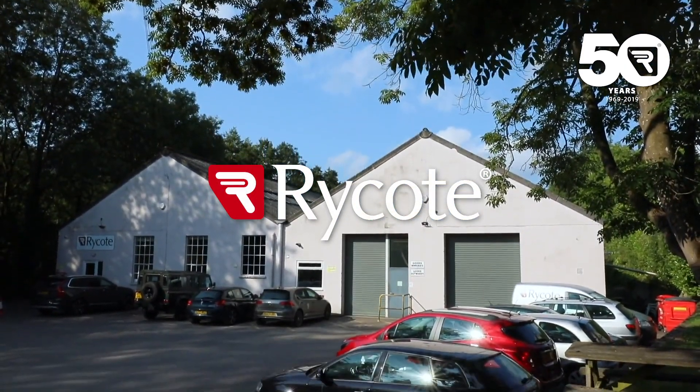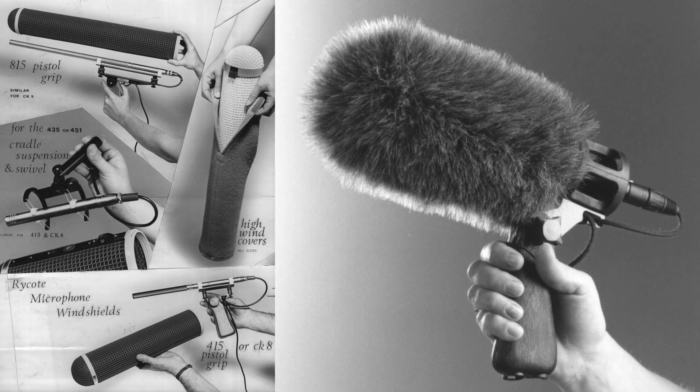RICO is basically all about windshielding and shock mounting of professional broadcast microphones. That's what we do, that's all we do. We kind of invented it and we've been doing it for 50 years here in the Cotswolds in beautiful sunny Gloucestershire in England. RICO was founded by John Gozard, sound recordist from the BBC, in 1969.